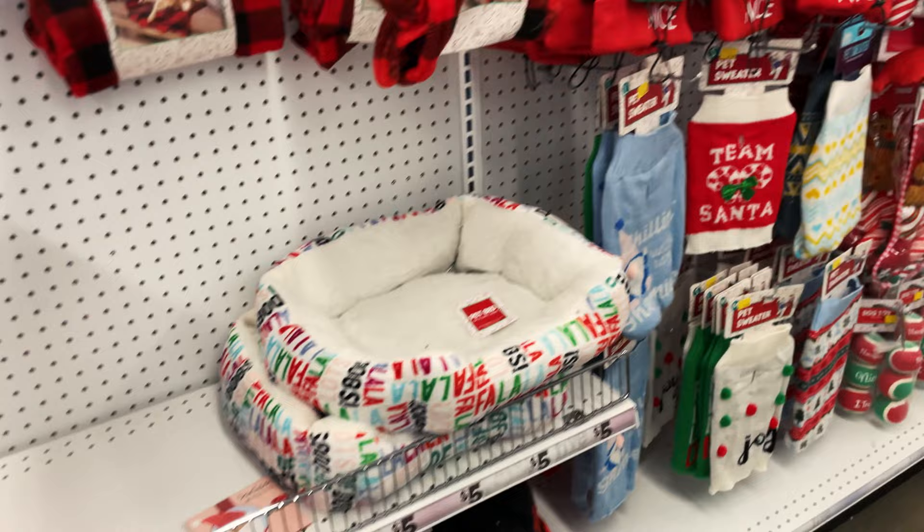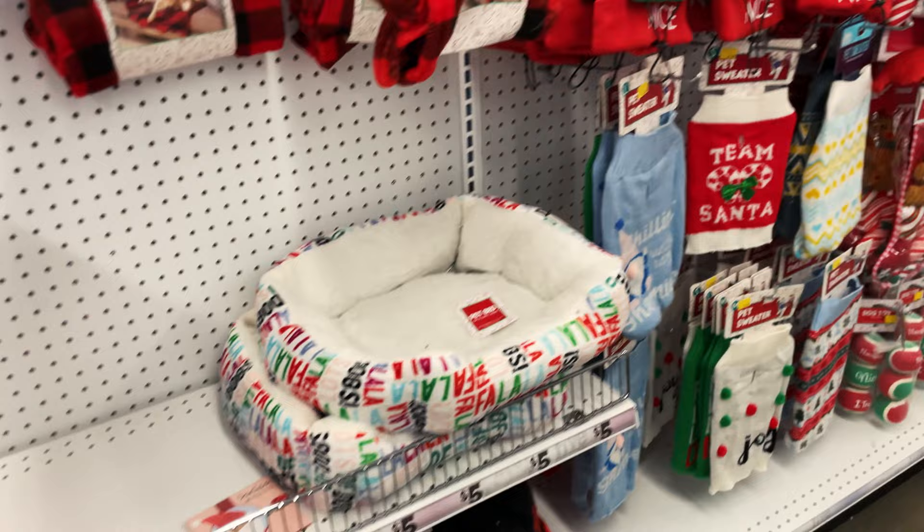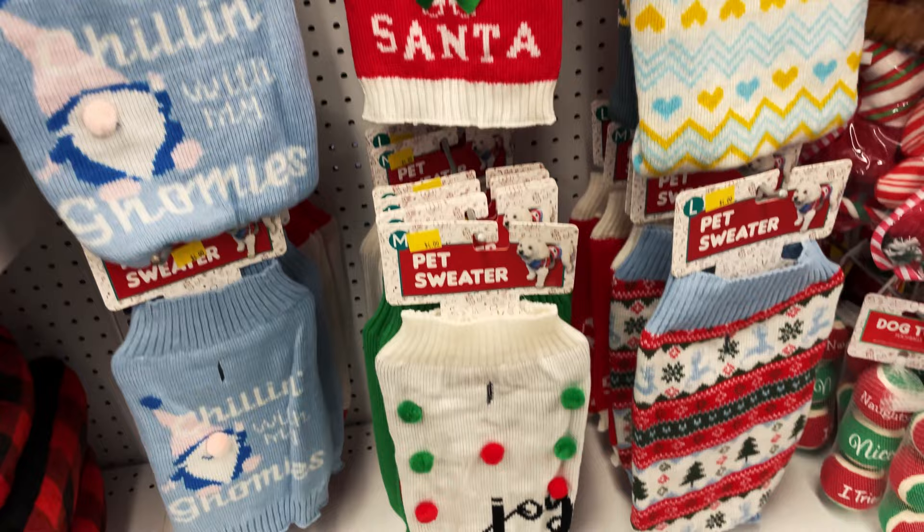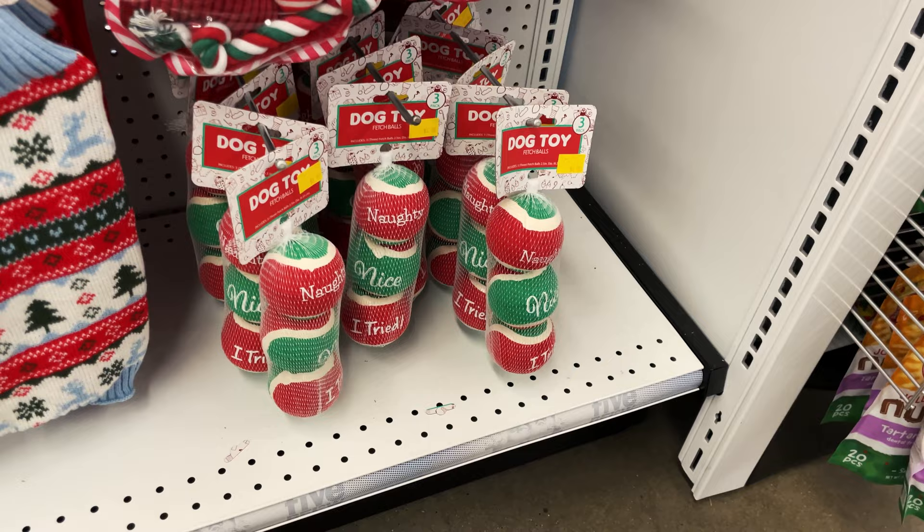So we have some of the pet supplies and the little beds they have for Christmas. Look at the cute pet owner socks. They have little toys, and they even have little hats and these cute little sweaters. They even have little stockings and little balls that say Naughty, Nice, and I Tried - those are really cute.